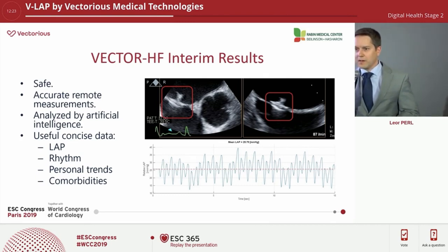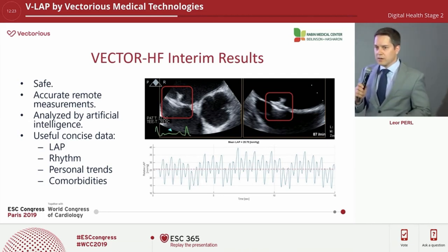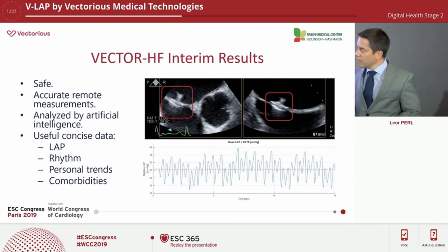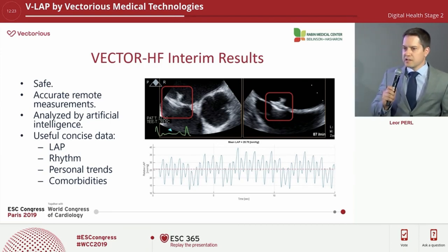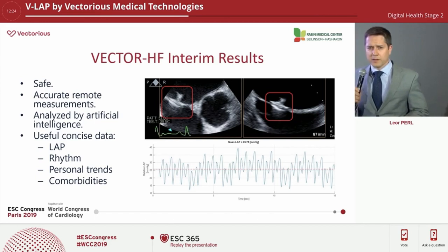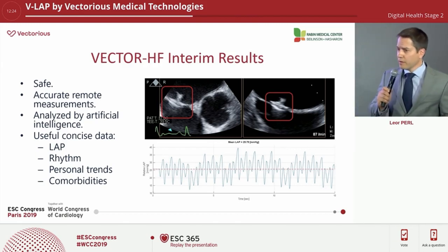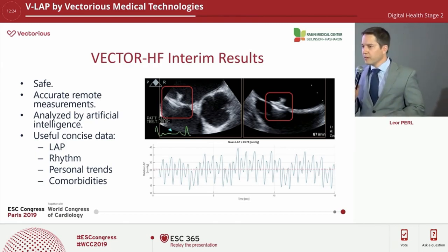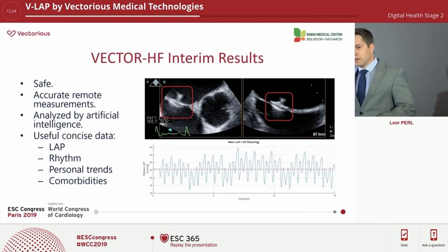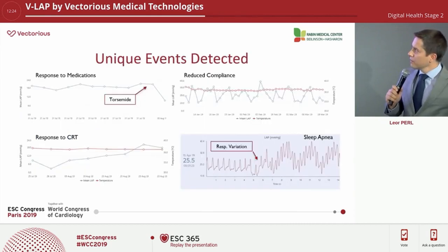One of the challenges is recognizing which part of the data is actually important and presenting it concisely — otherwise you fall into the curse of the abundance of data. We have an AI algorithm platform that concisely reports mean left atrial pressure, rhythm, and personal trends. We can detect comorbidities and pathological events such as arrhythmias, diastolic dysfunction, and valvular dysfunction — all from hemodynamic data at home.